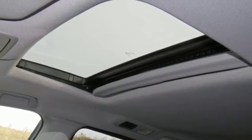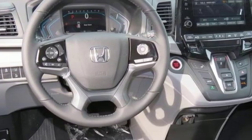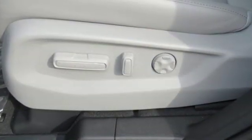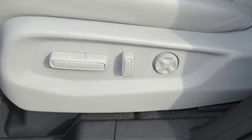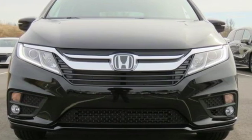Of the Odyssey, the Car Connection writes: it stands at the top of the minivan heap with more design flair and more driving enjoyment than most other three-row rivals. Every Honda is designed with a driver in mind. See what it can do for you when you take it for a test drive.